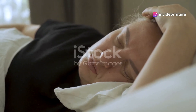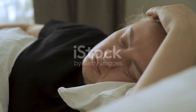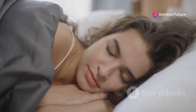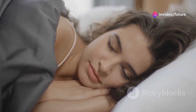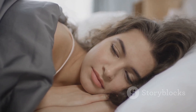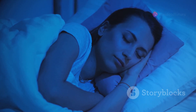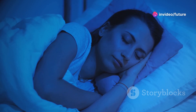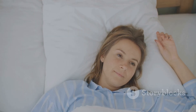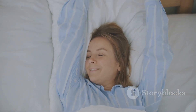Tip number five: Prioritize sleep. A good night's rest is crucial for maintaining balanced blood sugar levels. When you sleep well, your body has the chance to repair and rejuvenate itself. Lack of sleep can lead to insulin resistance, making diabetes harder to manage. Studies have shown that people who get at least seven to eight hours of sleep per night have better overall health. Sleep helps regulate hormones, reduces stress, and improves mood. So make sure to create a relaxing bedtime routine, avoid screens before bed, and keep your sleep environment comfortable. Prioritizing sleep is a simple yet powerful way to support your health and manage diabetes effectively.